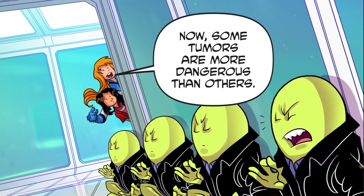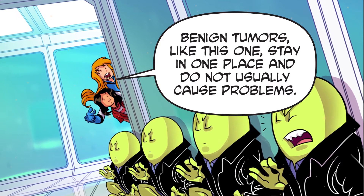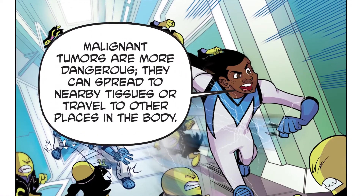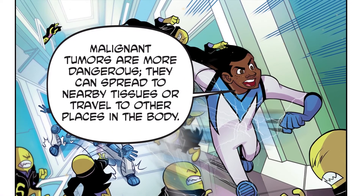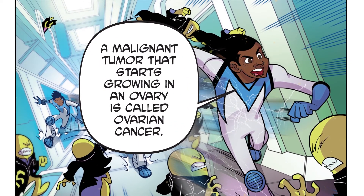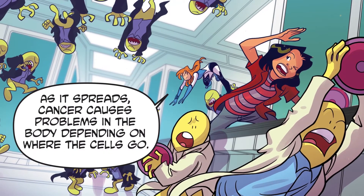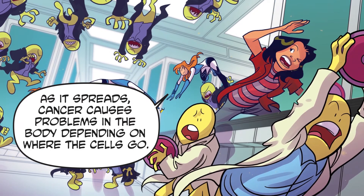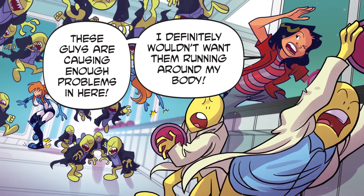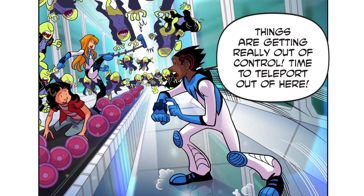Now, some tumours are more dangerous than others. Benign tumours, like this one, stay in one place and do not usually cause problems. We have moved in and are staying right here. Malignant tumours are more dangerous — they can spread to nearby tissues or travel to other places in the body. A malignant tumour that starts growing in an ovary is called ovarian cancer. As it spreads, cancer causes problems in the body depending on where the cells go. These guys are causing enough problems in here — I definitely wouldn't want them running around my body.